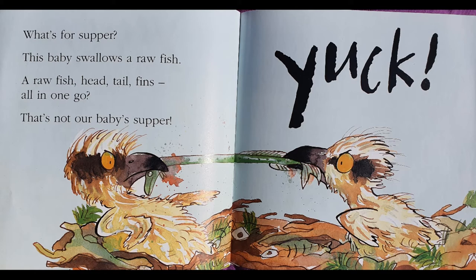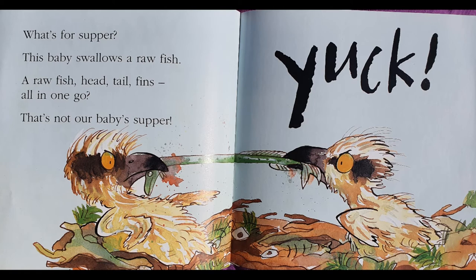What's for supper? This baby swallows a raw fish — head, tails, fins, all in one go? That's not our baby's supper. Yuck! A raw fish is a fish that hasn't been cooked yet, so it's all slimy. I think these birds like eating fish because there are skeletons all over their nest. Skeletons are the bones which are left behind after all the flesh and the muscles have been eaten. Look, they're fighting — I wonder who's going to win?